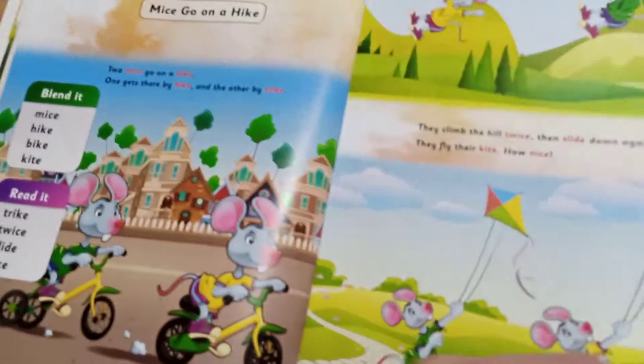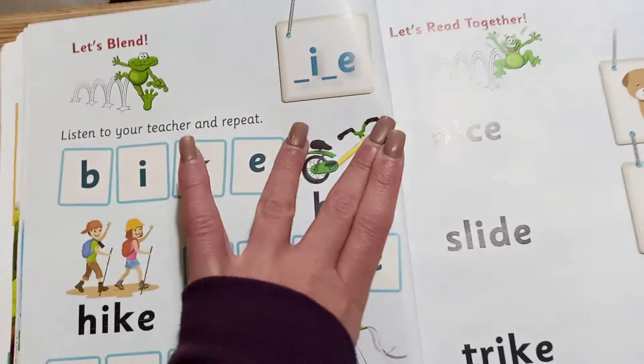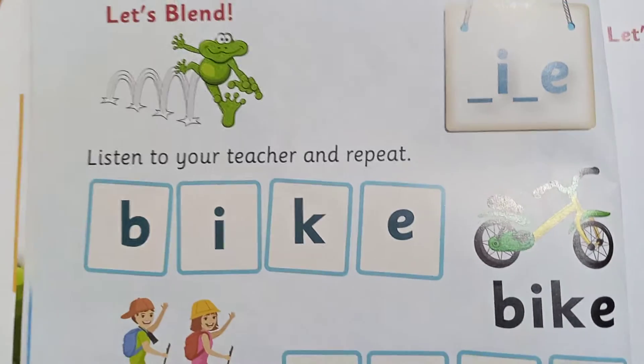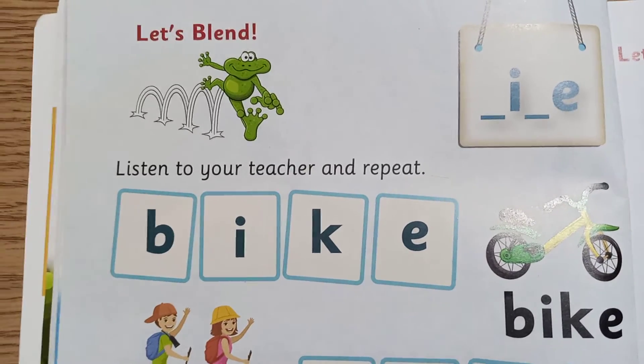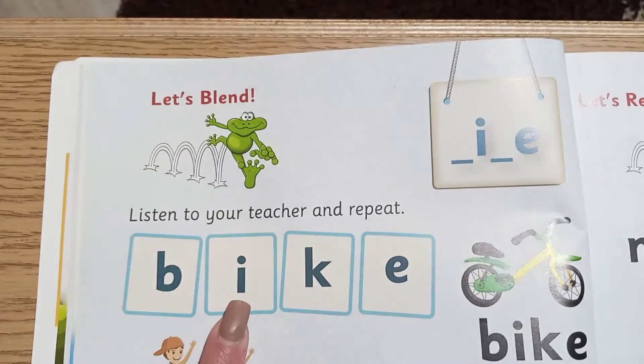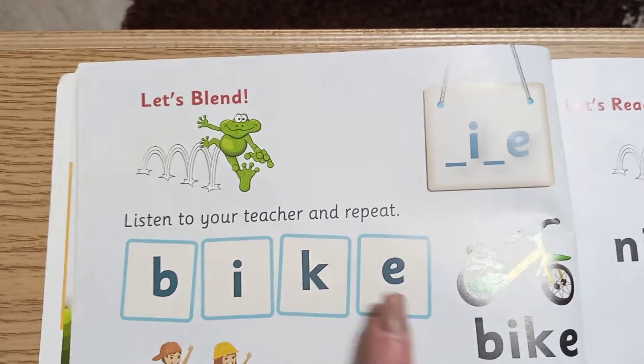Now let's go and read the words. Let's read this one — bike. Repeat after me: bike. B... I... K... E... bike.